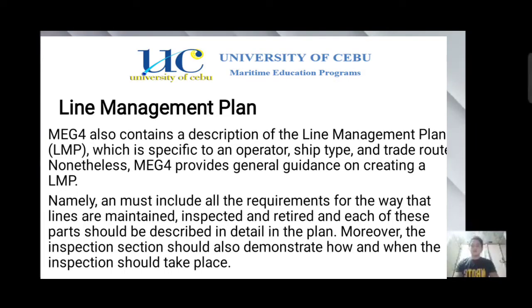Hello everyone, I am Katit Forosella John Phillip and I am here to discuss my topic which is line management plan. MEG4 also contains a description of a line management plan or LMP, which is specific to an operator, ship type, and trade route. MEG4 provides general guidance on creating an LMP. It must include all the requirements for the way that lines are maintained, inspected, and retired, and each of these parts should be described in detail in the plan.